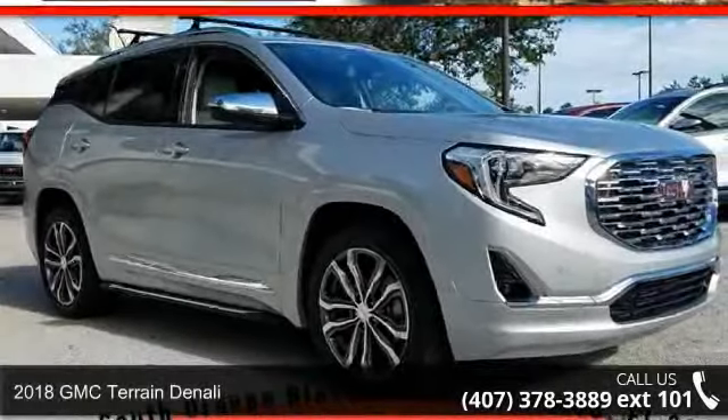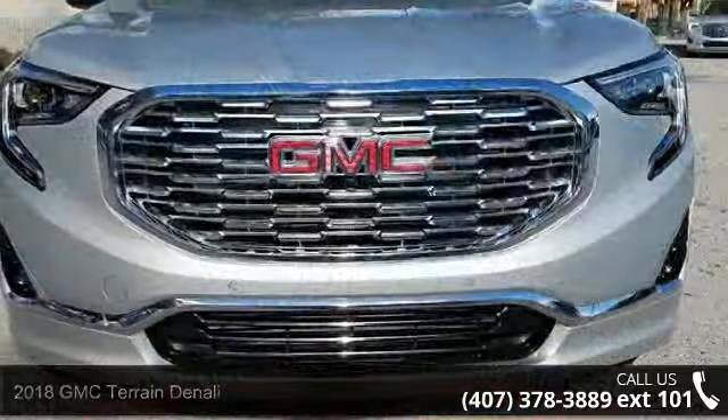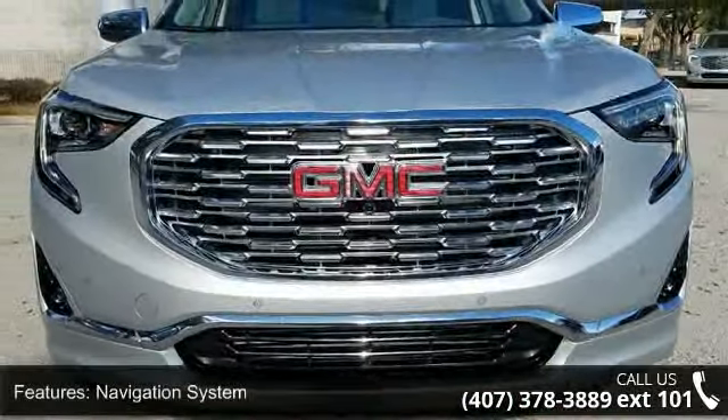Presenting the 2018 GMC Terrain Denali. If you are looking for an automobile with great features, look no further. Enjoy these notable features: